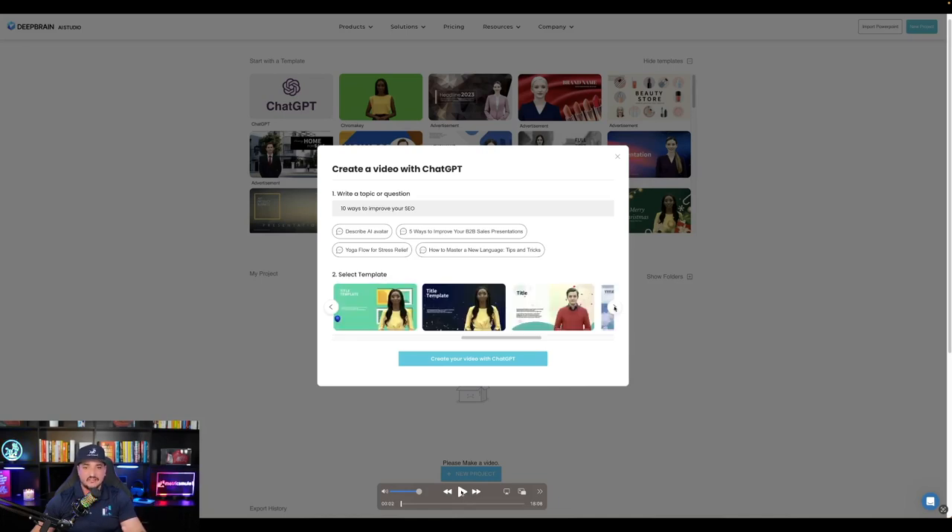I'll show you exactly how I did it. I typed in the topic: '10 ways to improve your SEO.' From that topic, AI Studios and ChatGPT communicated, and that's how AI Studios was able to write a script for me based off of this one title and topic I provided it.